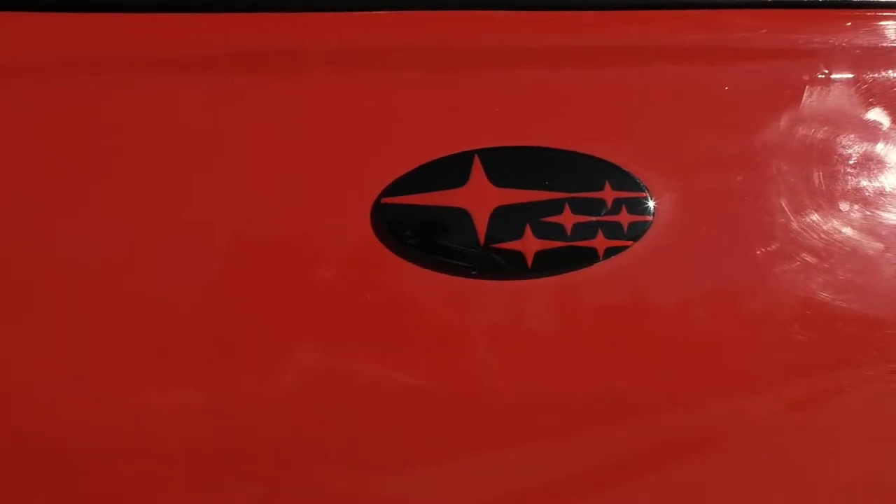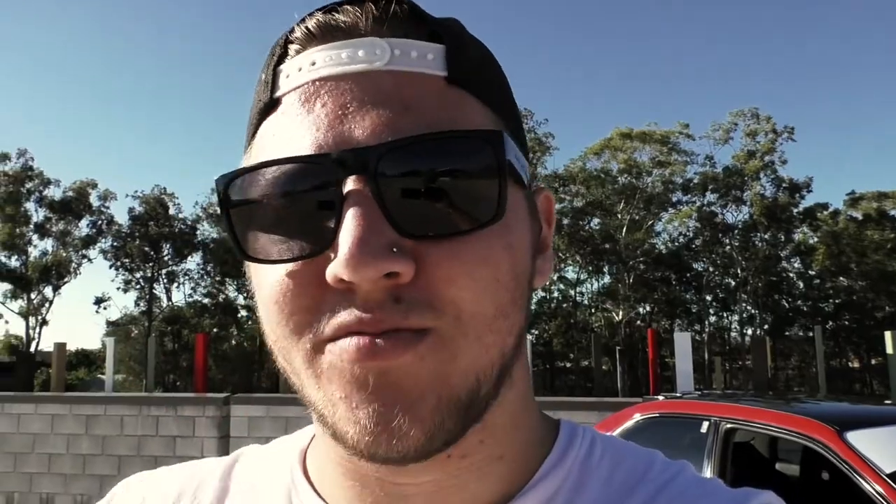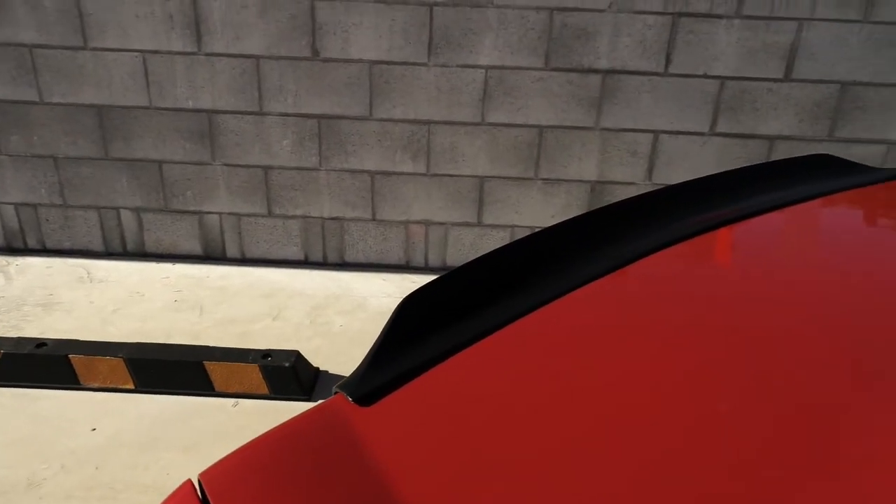Cutting back in — on the back I've got the badges deleted. I took all the badges off, did a spoiler delete, removed the holes, re-sprayed the whole boot, and then put a duck tail on there. That was an effort — I don't know why I forgot to mention that earlier.